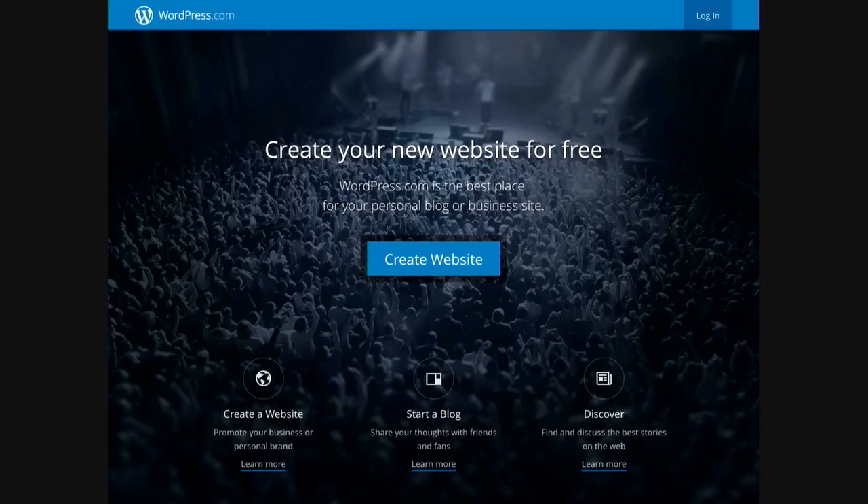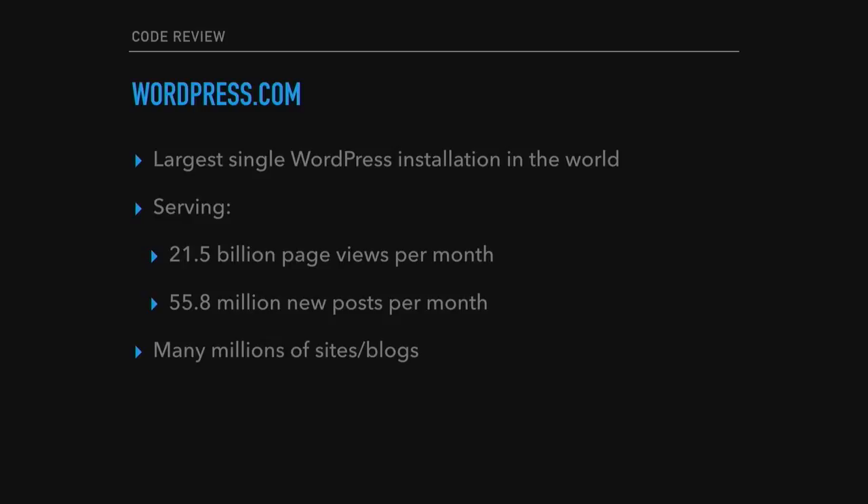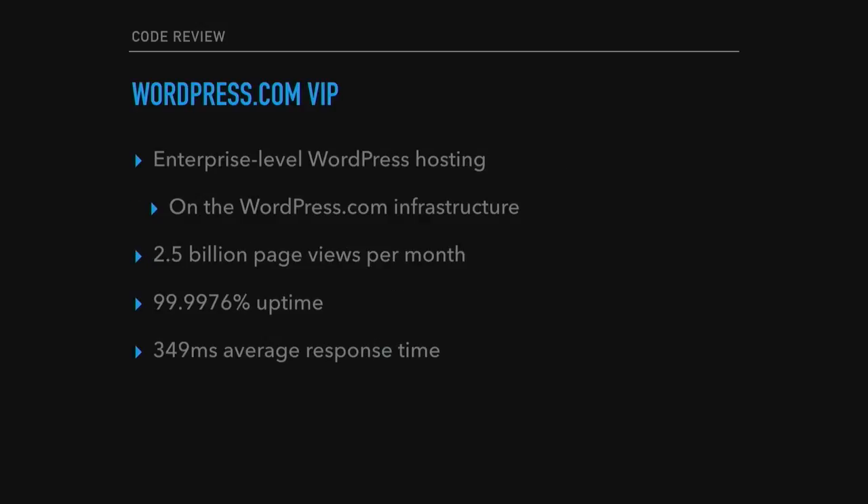You all know about WordPress.com. WordPress.com is the largest single WordPress installation in the world. It serves billions of page views per month and has millions of new posts per month, many millions of sites and blogs. WordPress.com VIP does two and a half billion page views a month and has very good uptime and an average response time of 3.50.